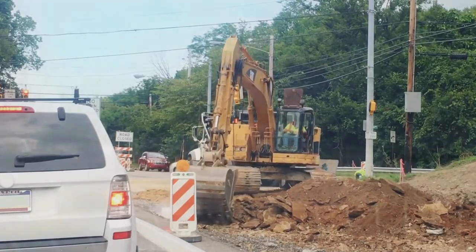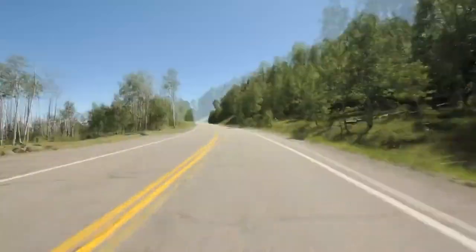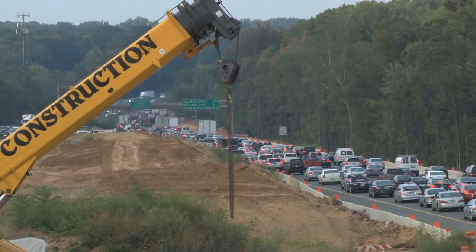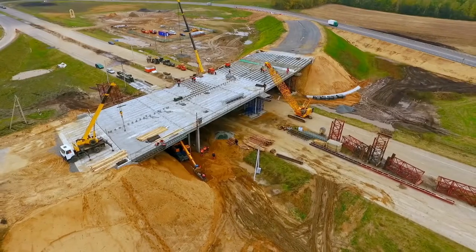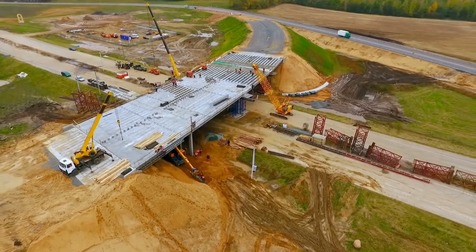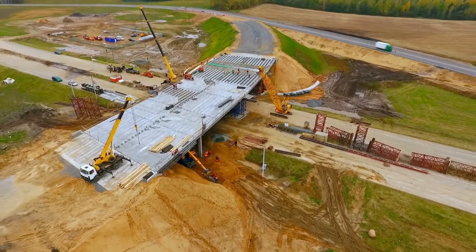Most of us love having wide, smooth roadways to take us to work, to home, and everywhere else we travel, but we're hardly ever excited to see a construction project starting on our favorite roadway. I'm here to change that, or at least to try. I love construction, always have, and when it happens along my commute, I love it even more because I get to see the slow but steady progress each day.